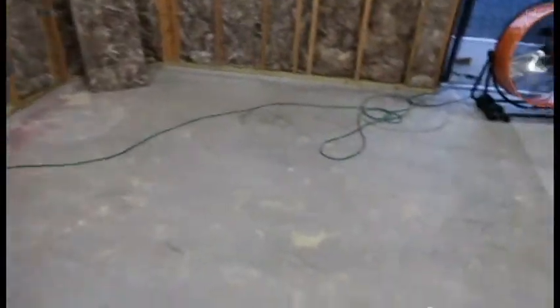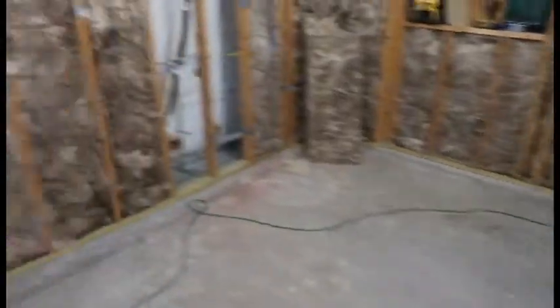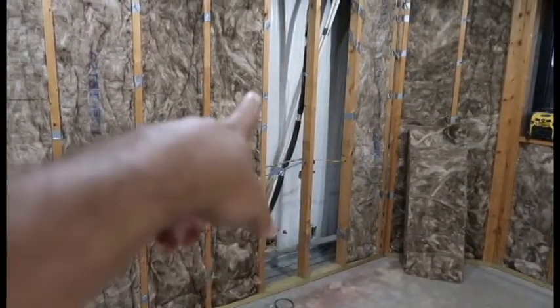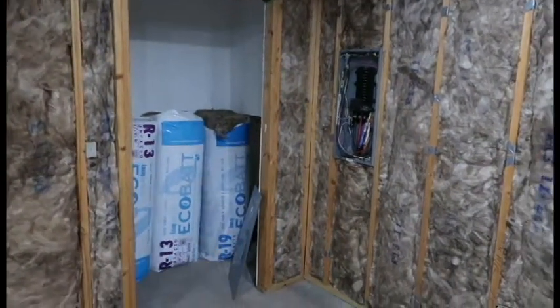I can tell you right now, just from talking, I cannot hear any echo whatsoever in this room — which is going to be great because we're going to drop a 15 inch sub there, 15 inch over here, big ass TV, and then the brain right across. That'll be doored off.